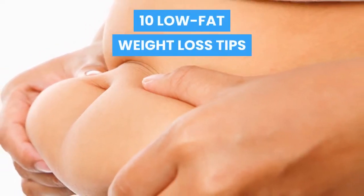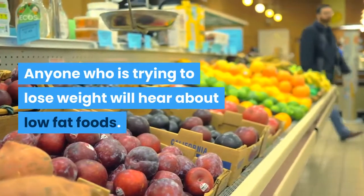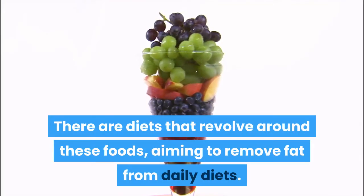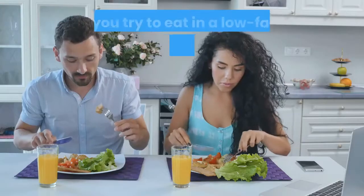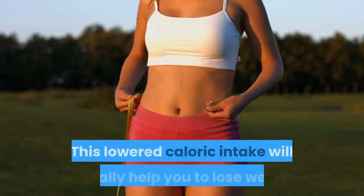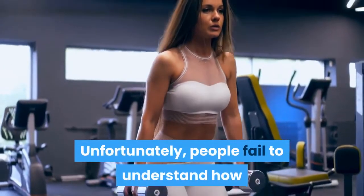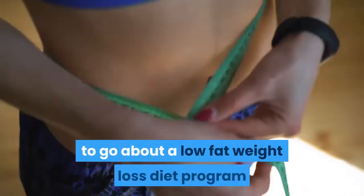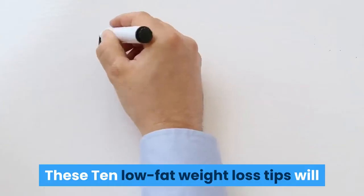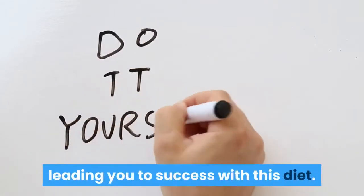10 Low-Fat Weight Loss Tips. Anyone who is trying to lose weight will hear about low-fat foods. There are diets that revolve around these foods, aiming to remove fat from daily diets. When you try to eat in a low-fat style, you will lower your caloric intake, which will actually help you to lose weight. Unfortunately, people fail to understand how to go about a low-fat weight-loss diet program. These 10 low-fat weight-loss tips will help you get on the right track, leading you to success with this diet.